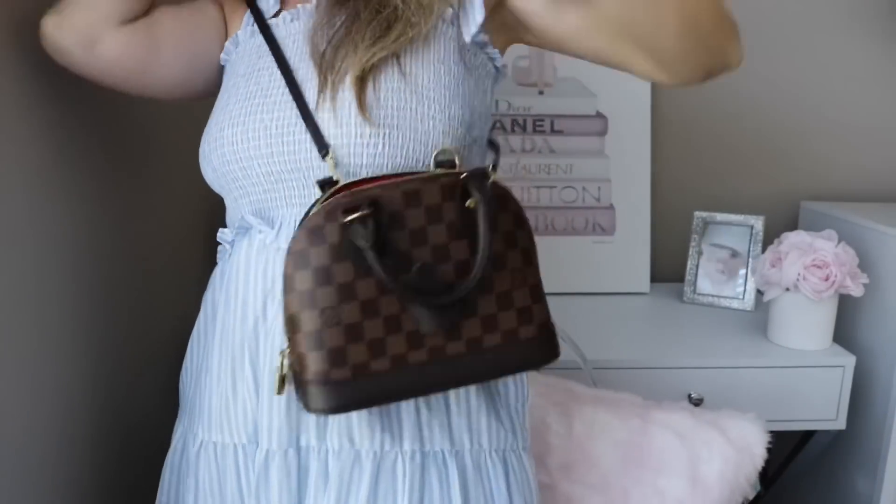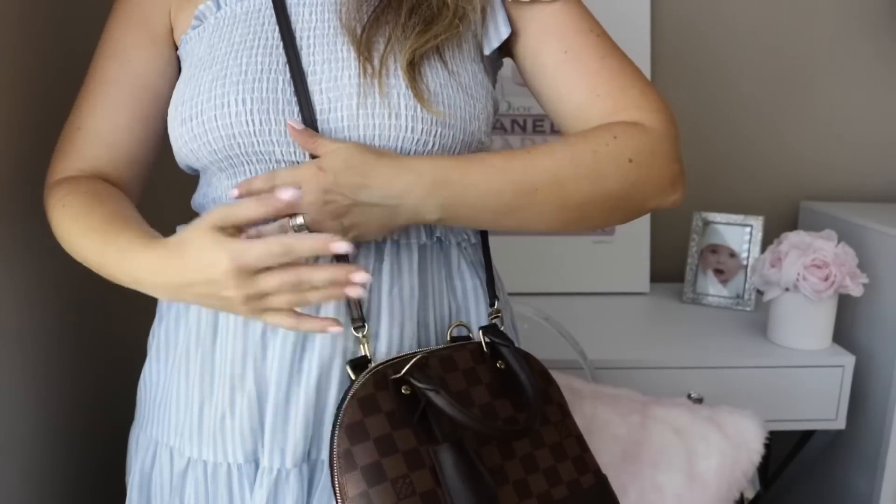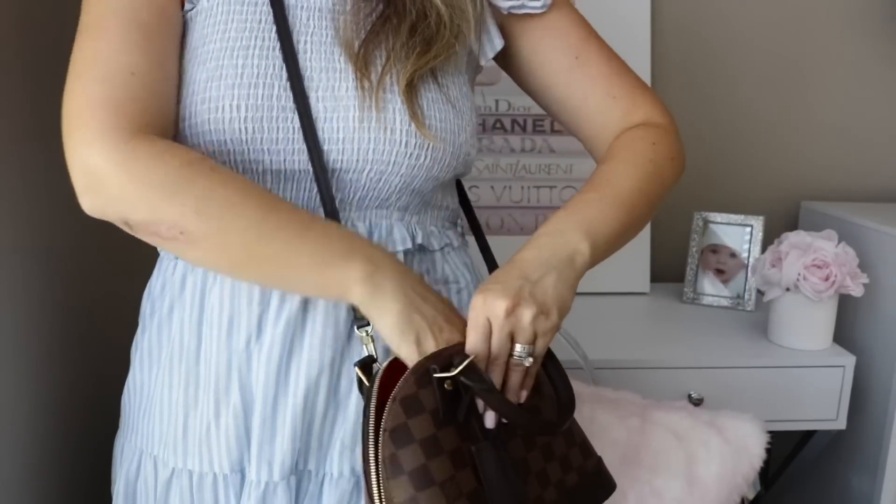The Alma BB has a beautiful red interior and is just one large compartment — it's a small bag but it fits so much. I usually also toss in a mask, some lotion, and lip gloss. It has a pretty lock closure, but I usually keep it open for easy access while wearing it crossbody. You can just reach right in and grab your wallet. It's such a cute, functional bag — I absolutely love it.